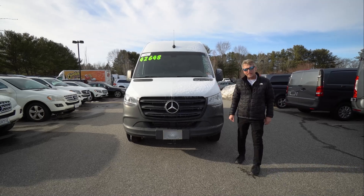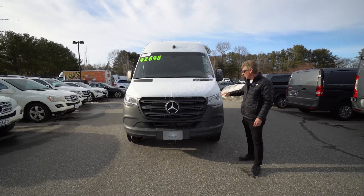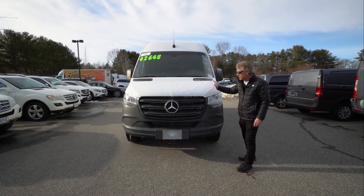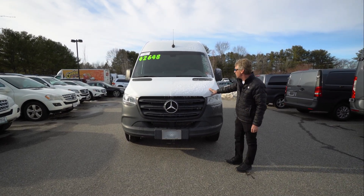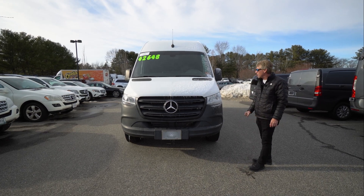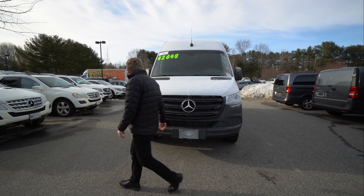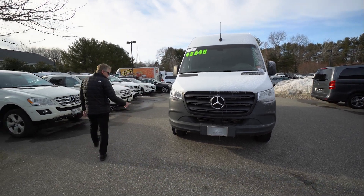Hello, Andrew. I'm Roger here at Mercedes-Benz in Scarborough, Maine. It was nice emailing back and forth and messaging with you this morning. This is the 2019 rear-wheel drive Sprinter van that we were talking about. I just wanted to do a nice little short video so you can see the van up close and introduce myself.